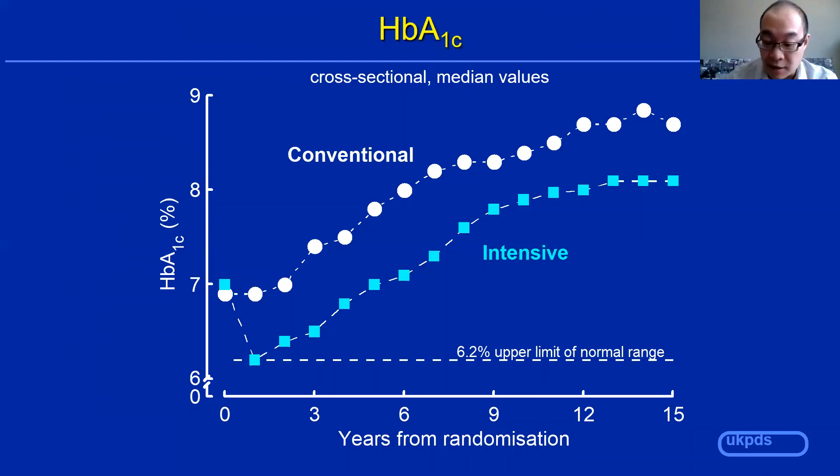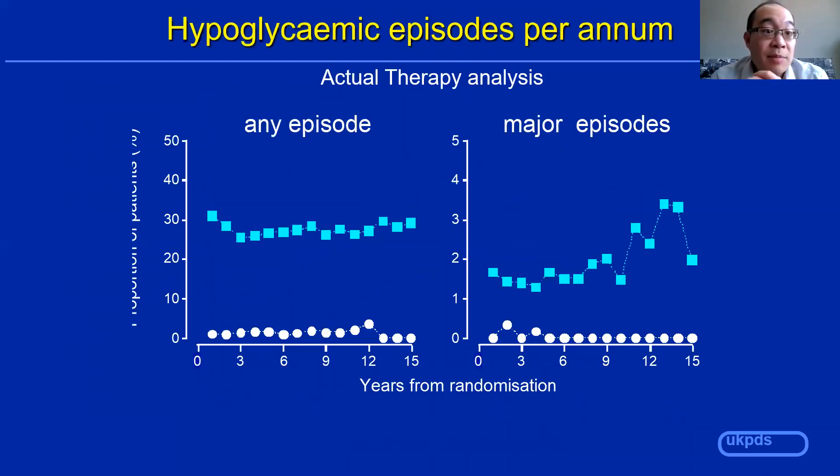However, that did come at a cost. Hypoglycemia was much more prevalent in the intensive arm — that's the blue line. At all times, they had more hypoglycemia and major episodes of hypoglycemia than the conventional arm, which is the white line down below.